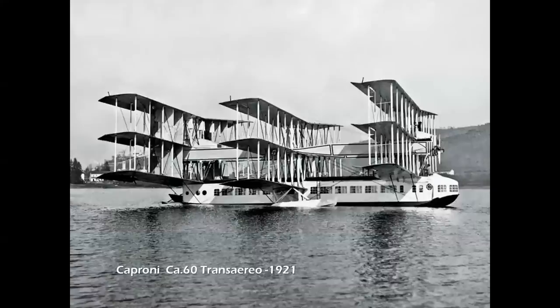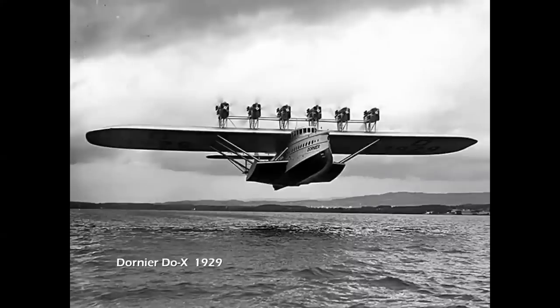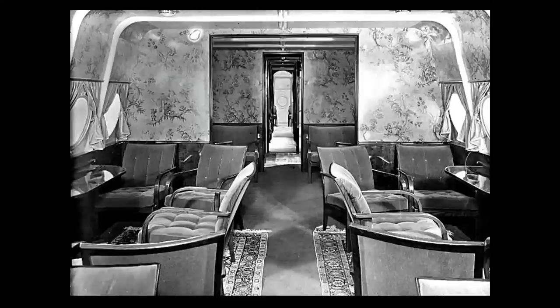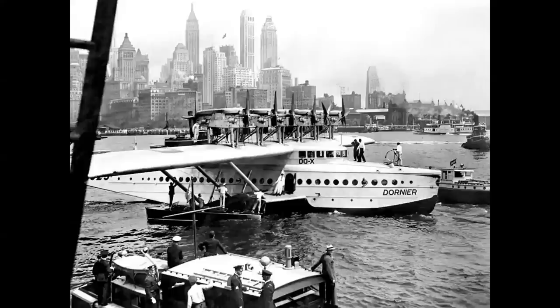By the 1920s, the dreams of flying across the Atlantic in giant flying boats were trying to happen. Here's the Dornier DOX, the world's first true giant passenger-carrying flying boat, first flying in 1929. Three were built, powered by twelve 525-horsepower Siemens Jupiter engines, with a duralumin hull and a 150-foot wing of aluminum frame covered with linen fabric. The 100-passenger DOX was flown from 1929 to 1937, and in 1931 made a historic demonstration flight to New York.